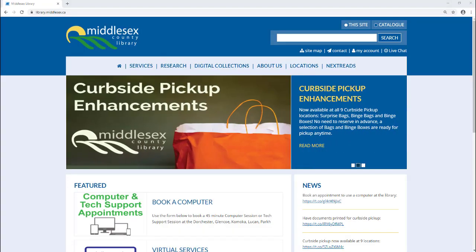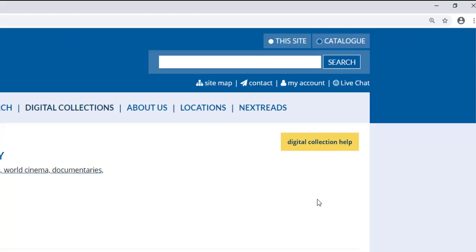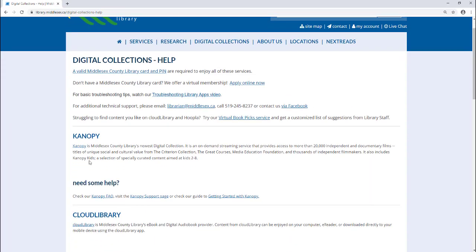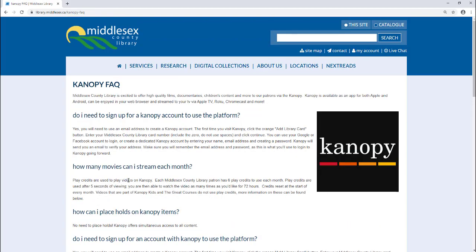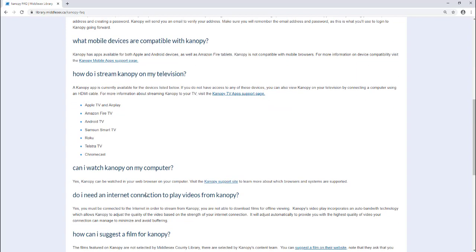I'm back on the Middlesex County Library website and I wanted to show you where the Digital Collection Help section is located, in case you'd like to read through the help guides or learn how to use the Canopy app for either Apple or Android devices. You can find the Help section in Digital Collections, then click on the yellow tab that says 'Digital Collection,' and you can find Canopy listed there along with a Canopy Frequently Asked Questions section. It has good information on topics such as how to stream Canopy on your smart TV and other helpful information.